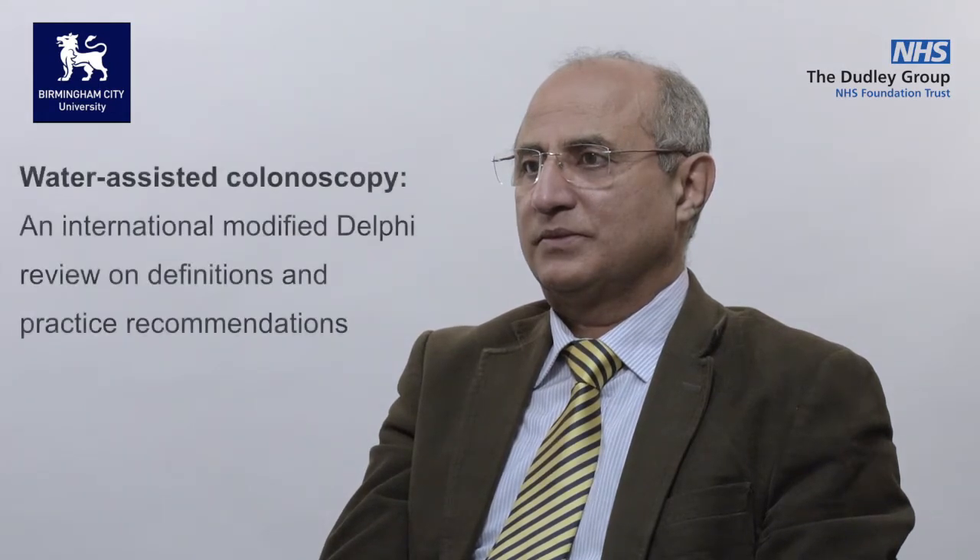I am here with Professor Sal Ishak, gastroenterologist at the Dudley Group NHS Foundation Trust, also affiliated with Birmingham City University. We're here to discuss his recent article, Water Assisted Colonoscopy: An International Modified Delphi Review on Definitions and Practice Recommendations, published in Gastrointestinal Endoscopy. Professor Ishak, congratulations on this publication.